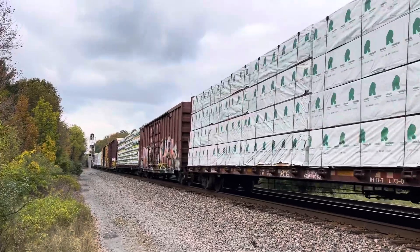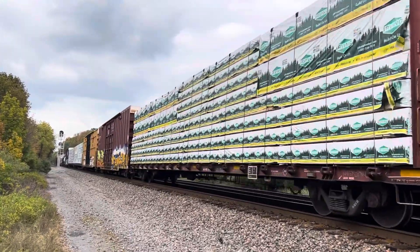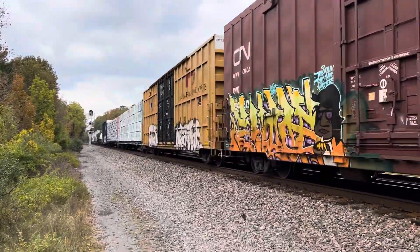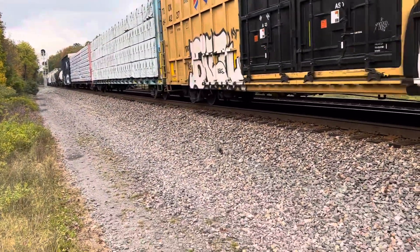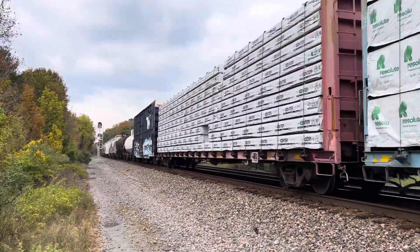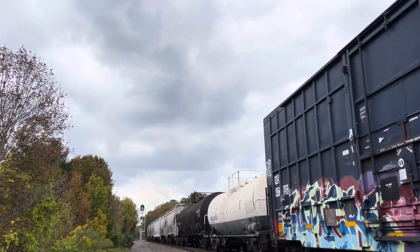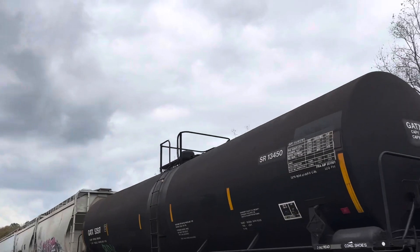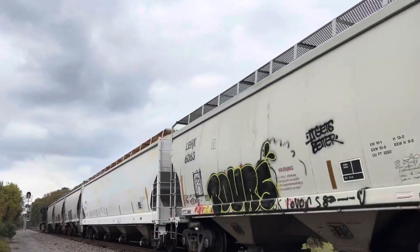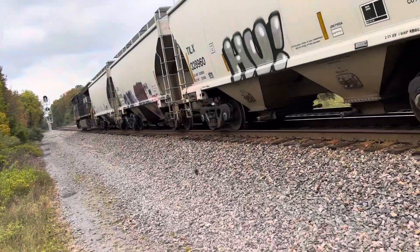Rear GPU — all right. GPU on the rear. All right, let's see what we got. 7692 is our rear GPU today. Speeding up a little bit.